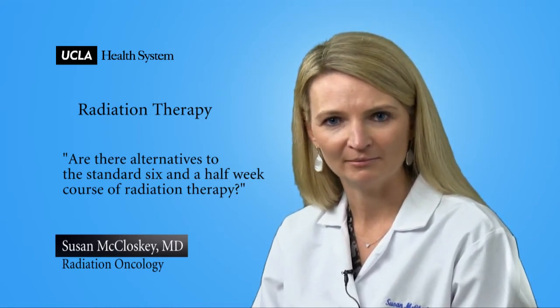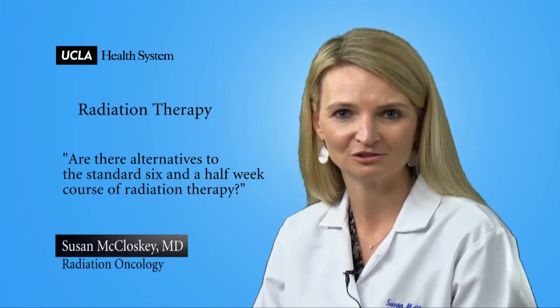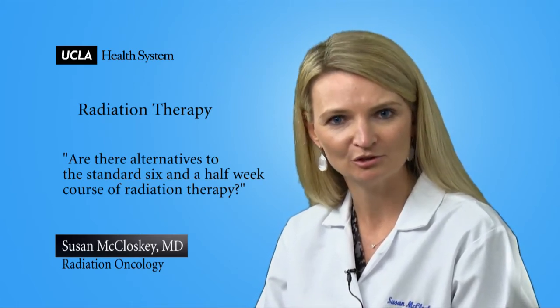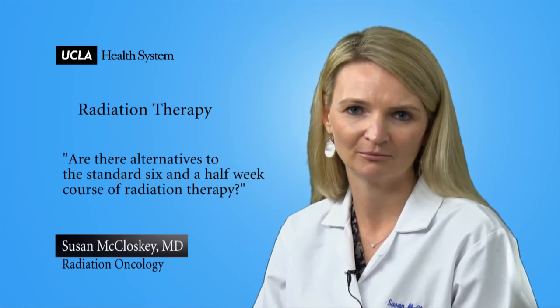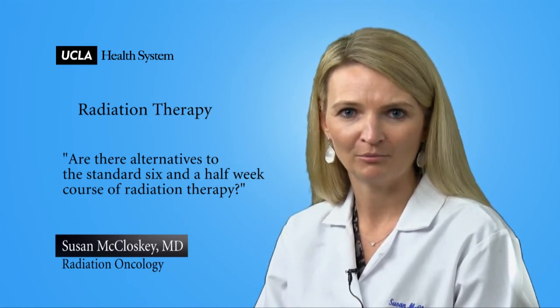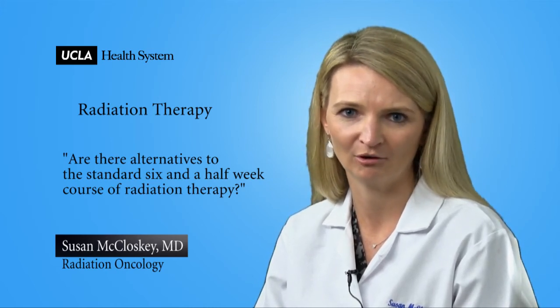The other alternative that we commonly use is partial breast irradiation. As the name implies, partial breast irradiation treats just part of the breast. It treats the tumor cavity where the tumor was removed plus a small margin. The rationale for this is that the tumor cavity is the area at highest risk for a breast cancer recurrence. So it's very important that we properly select women for this option, because it's not appropriate for all women.